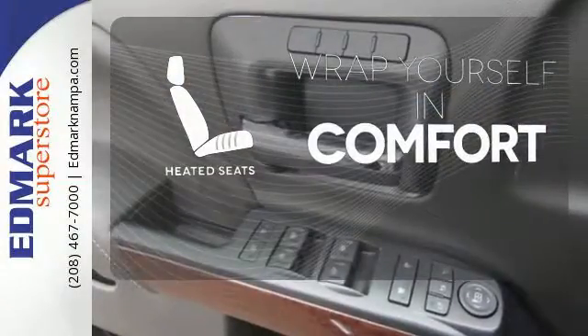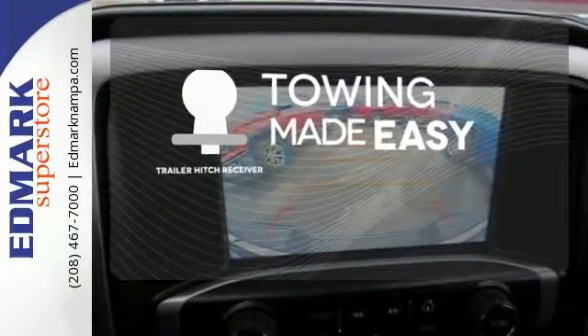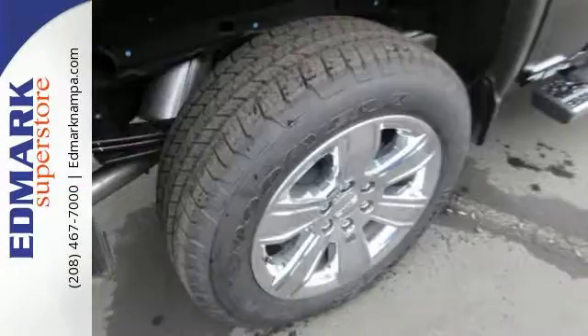Ward off the chills with heated seats. The Trailer Hitch Receiver is a must-have to tackle any project. Hindsight is 20-20 with a backup camera.